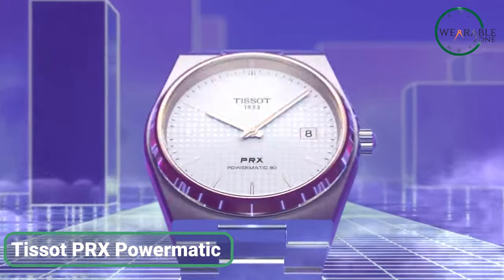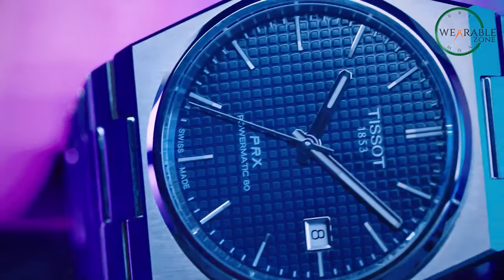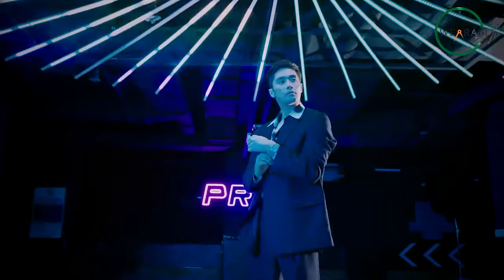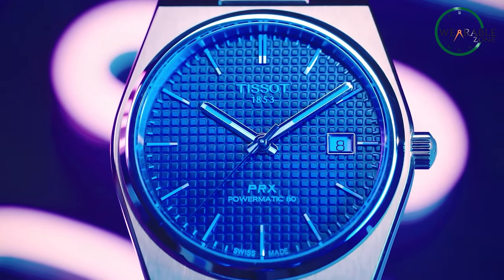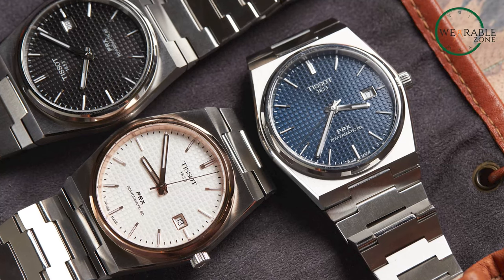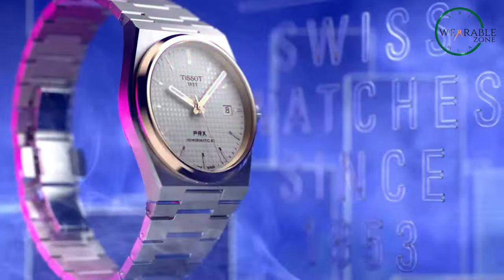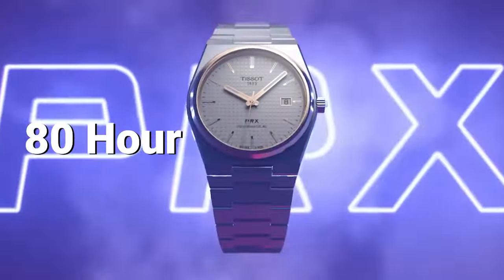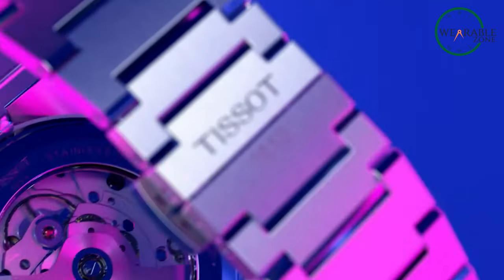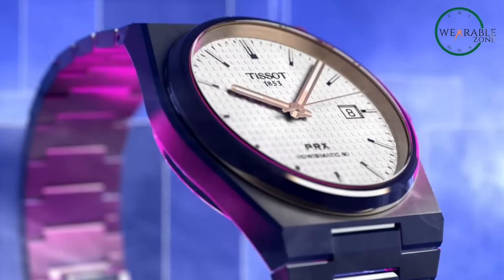The Tissot PRX Powermatic 80 seamlessly marries timeless 70s aesthetics with contemporary innovation, presenting an enticing bargain for watch aficionados. Its slim profile and authentic design harken back to the era's style. Nestled within its vintage-inspired Tissot case shape from 1978, the PRX Powermatic 80 is a fusion of nostalgia and modernity. The self-winding Powermatic 80 movement boasts precision reliability, attributed to the revolutionary Nivacron hairspring. With an impressive 80-hour power reserve, this watch is tailored for today's dynamic lifestyles and is a testament to Tissot's commitment to combining heritage with innovation.